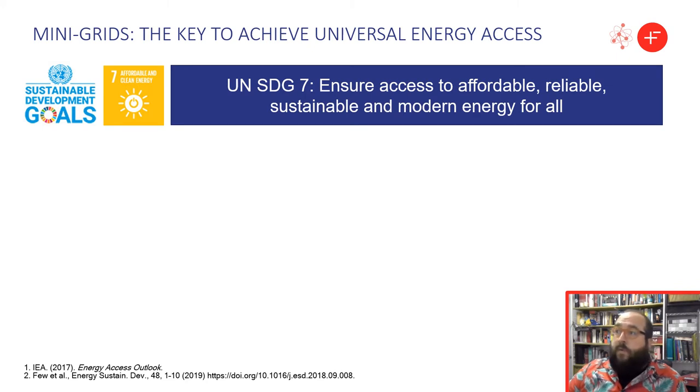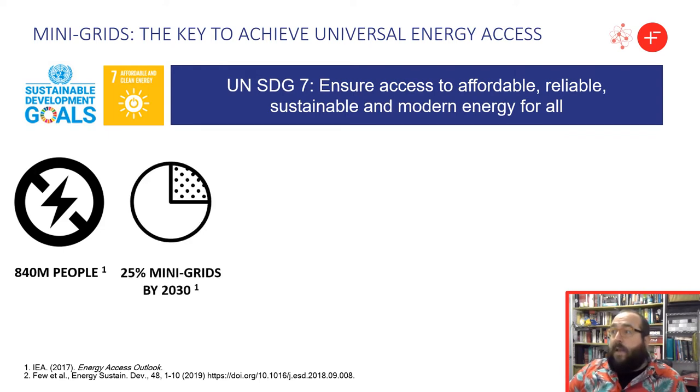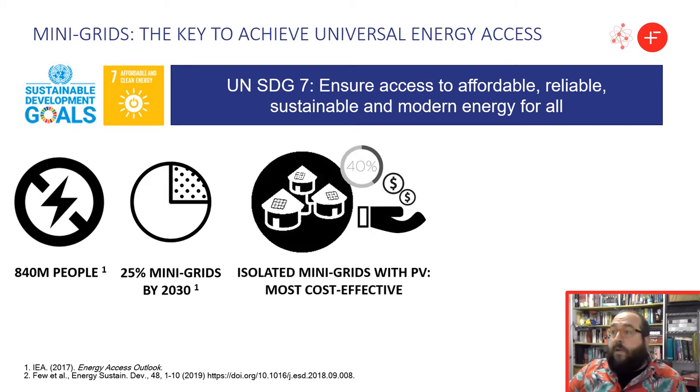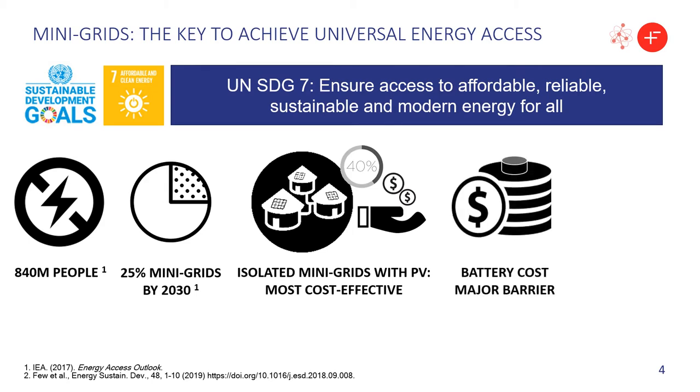The United Nations Sustainable Development Goal 7 is about ensuring universal energy access. 840 million people today do not have access to electricity, but it is expected that 25% of them will get access from mini-grids by 2030. For around 40% of those people, the most cost-effective solution will be to implement an isolated mini-grid with solar photovoltaics. However, battery costs are still a particular problem for widespread adoption, as are durability and reliability issues.